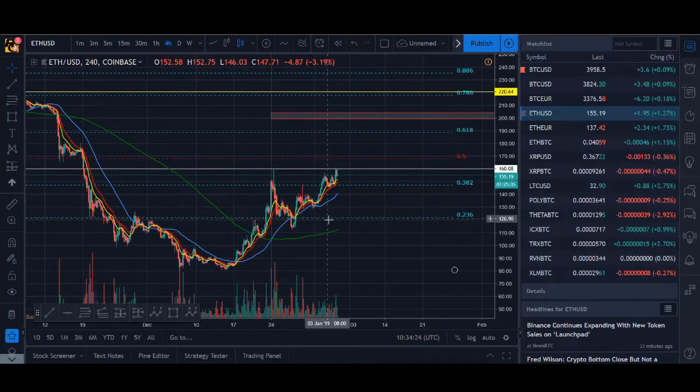Welcome back guys, it's Cryptorocko here with a cryptocurrency technical analysis. We'll be looking at some of the major coins — Bitcoin, Ethereum, Litecoin, XRP — and also some smaller coins that could be a potential trade. I'll be looking at key resistance and support levels, some potential buy or sell setups, and giving you my thoughts on the cryptocurrency market.